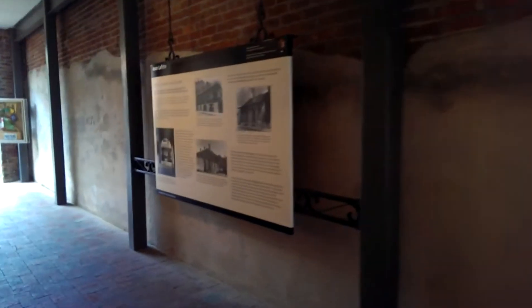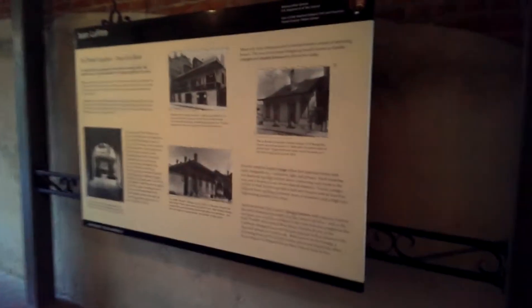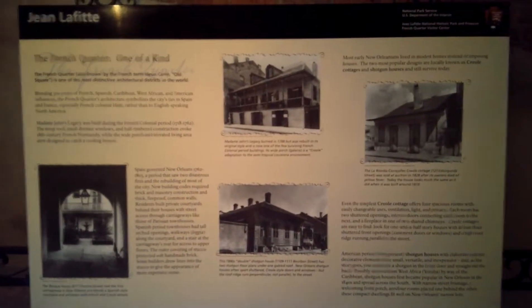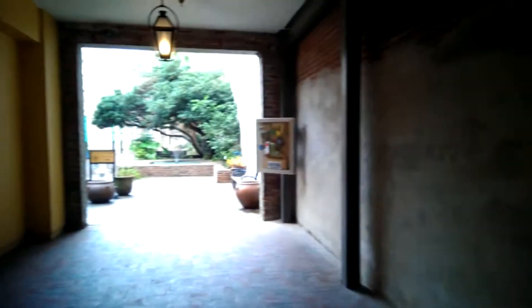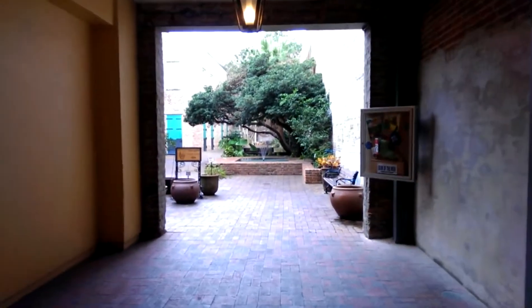Here you can look through each of these history boards, and they do a wonderful job of explaining the French Quarter, its origins, and what it means to New Orleans. Right here we're entering the courtyard.